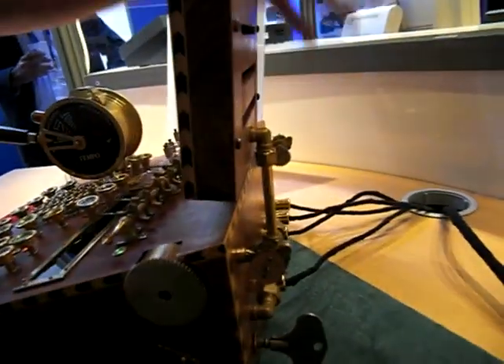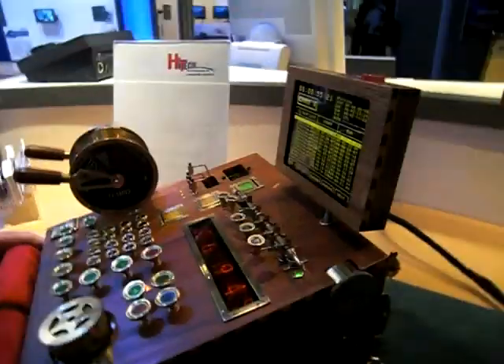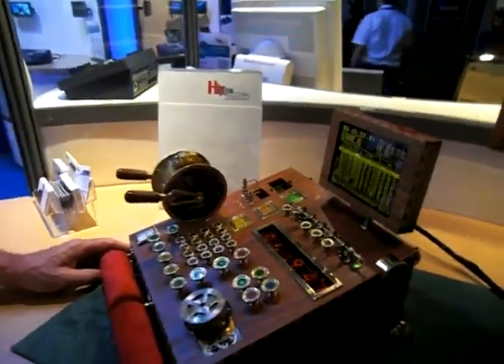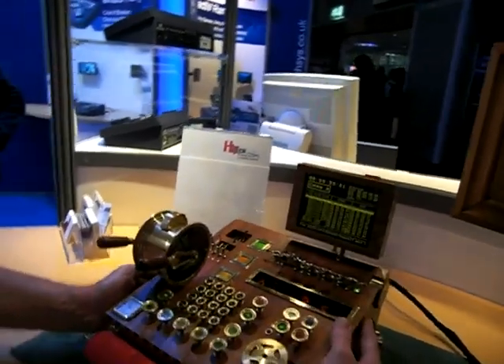I can show you the pipes delivering the gas to the gas display. How long has this been in development? A little while, shall we say, a little while. And for the discerning operator, of course, 25 guineas.